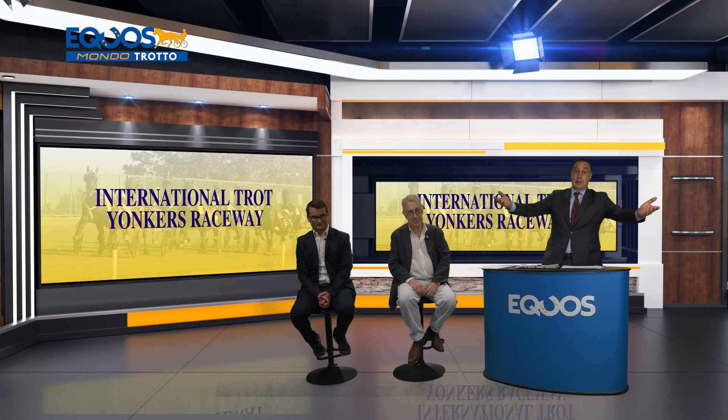Ci vedremo a Monte Giorgio. Grazie a Renato Santese, grazie a Michele Ferrari, e grazie a Ettore Barbetta. Grazie a tutti voi cari telespettatori — seguite il palinsesto di Equos per vedere le corse americane, ma anche per tante storie in Mondo Galoppo e Mondo Trotto. Arrivederci.